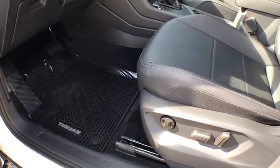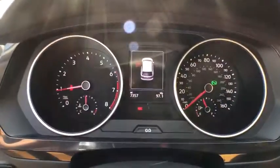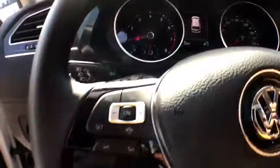Security system, heated front seats, trip computer, panic alarm, brake assist, remote keyless entry, overhead console, tachometer.